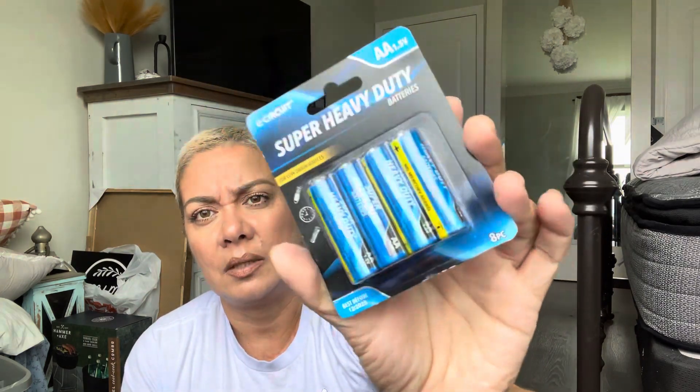I like to have a nice well-stocked supply of batteries but I'm short because I keep using them for my LED candles for Joe. So I got the eight-pack of double-A's and the eight-pack of triple-A batteries — heavy duty E-circuit.